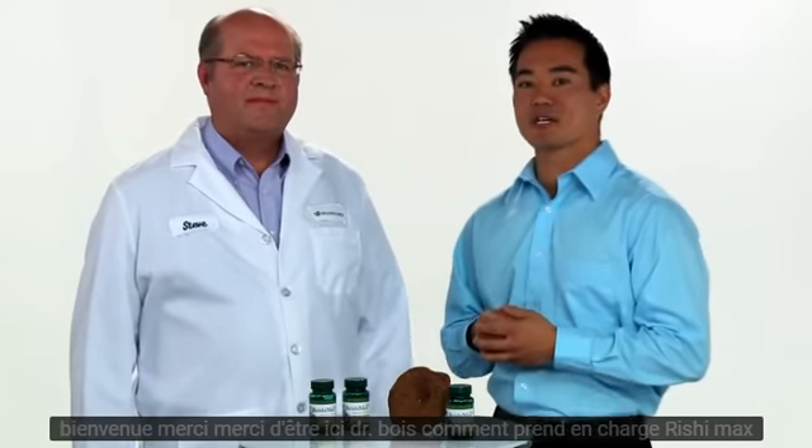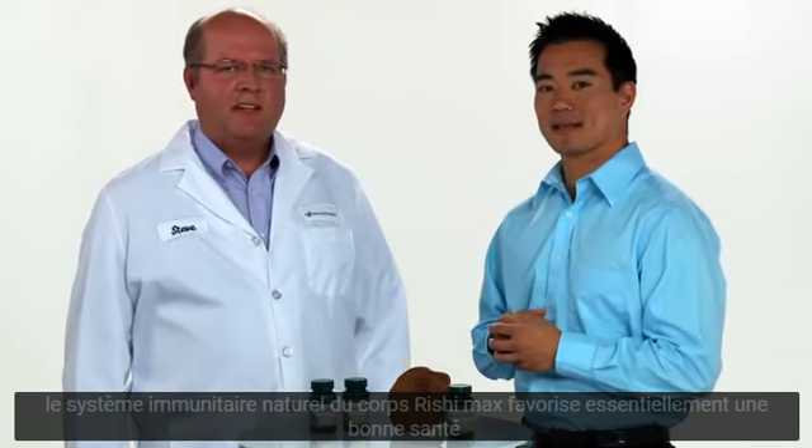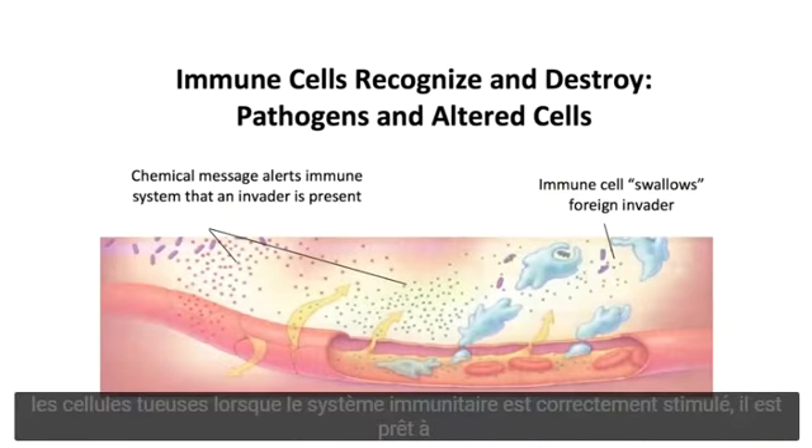Dr. Wood, how does Reishi Max support the body's natural immune system? Reishi Max essentially promotes a healthy active immune system by stimulating the activity of antibodies and natural killer cells. When the immune system is properly stimulated, it's ready to perform and fight off pathogens.